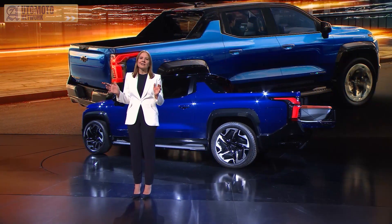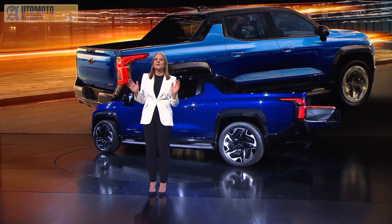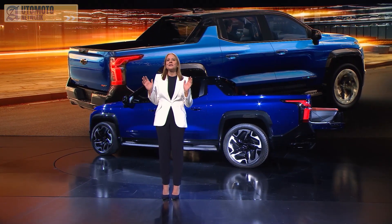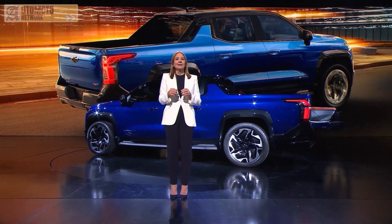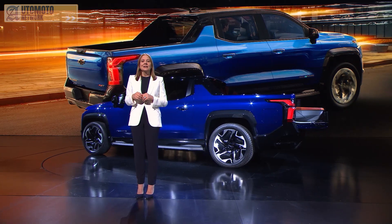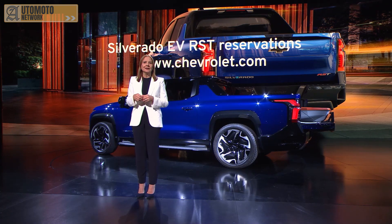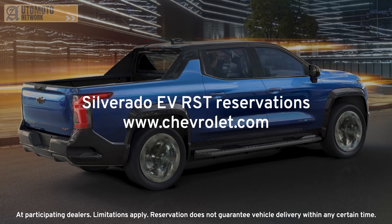The Silverado EV RST first edition will launch in the fall of 2023 as an exclusive fully loaded model. At its core, the Silverado EV maintains the prowess that Silverado is known for, but takes it even further. It can tow, haul, carry, and do it all with incredible performance and dependability both on and off-road with no tailpipe emissions. Just as we saw with the Cadillac Lyriq and the GMC Hummer EV pickup and SUV, we expect a lot of early interest in this truck. Starting today, you can place your reservation for the Silverado EV at Chevrolet.com.